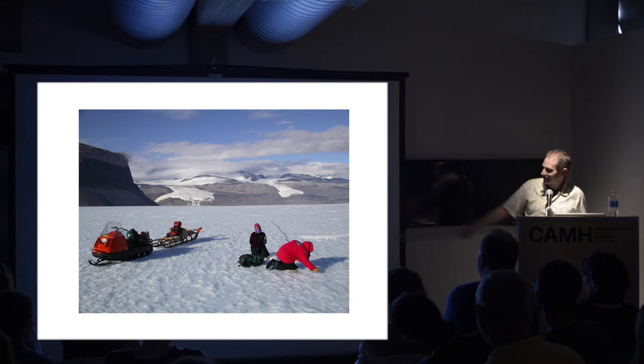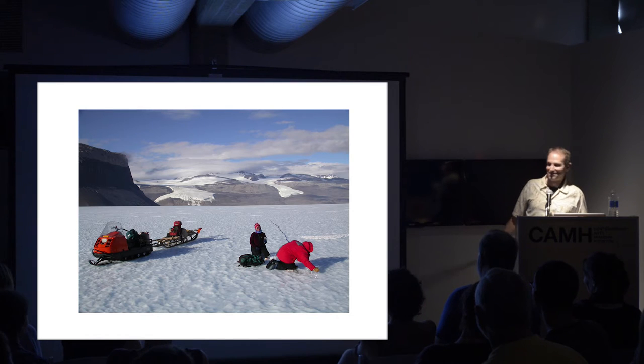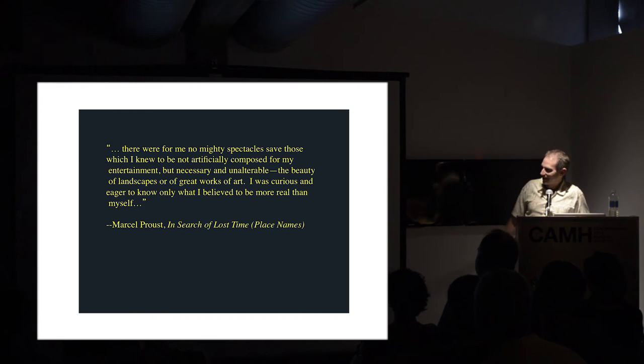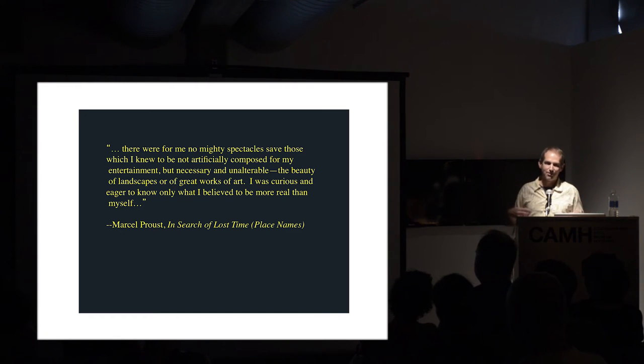Here's Johnny Sanders and Sarah Osiego working on the surface of Taylor Glacier with me. Isn't that a gorgeous spot? You just need a big jacket. You can be perfectly comfortable in these environments if you have the right clothes. There's something deeper here, encapsulated well by this quote from Proust: there were for me no mighty spectacles save those which I knew to be not artificially composed for my entertainment but necessary and unalterable - the beauty of landscapes or of great works of art. There's this sense that there's something bigger out there than just us, something beautiful and satisfying about connecting to that.